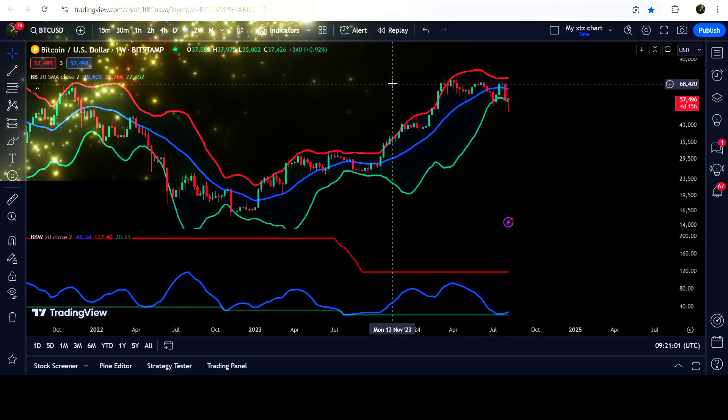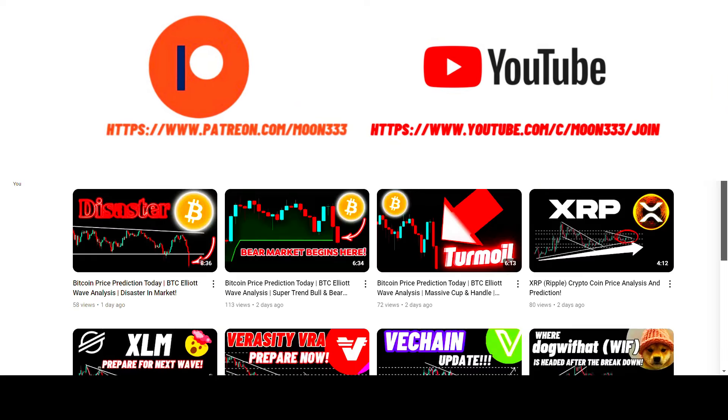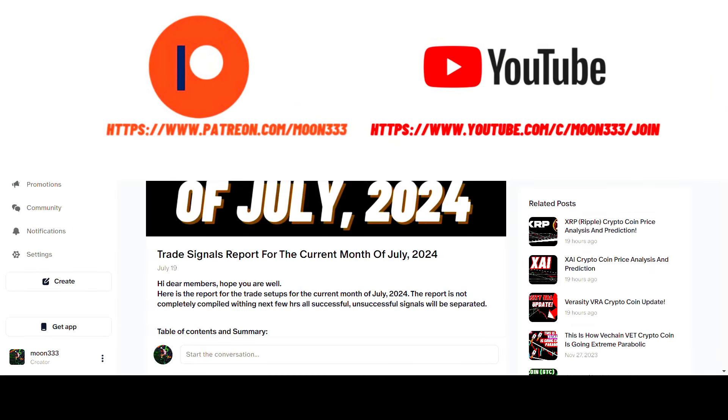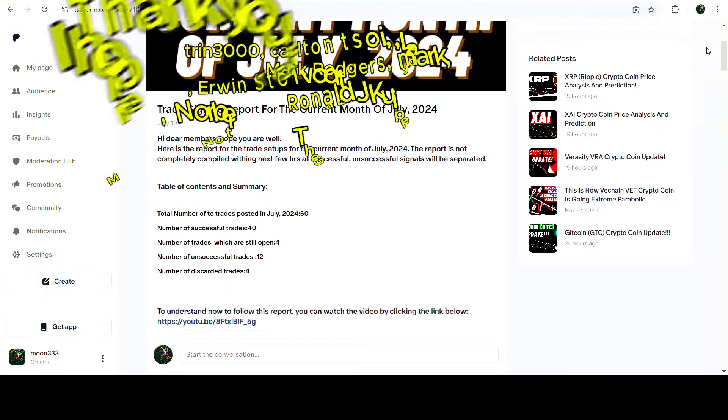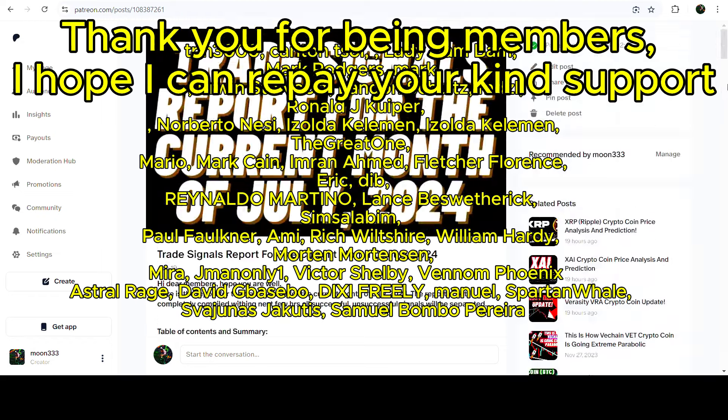Before starting this analysis, if you are not subscribed to my channel then do subscribe. For more trading signals you can also join me and support me as a YouTube member or as a Patreon member, because there I'm sharing different trading signals for you. You can find the link to join me in the video description. If you would like to see how my trading signals work, I've also shared the link for the trading signal report.